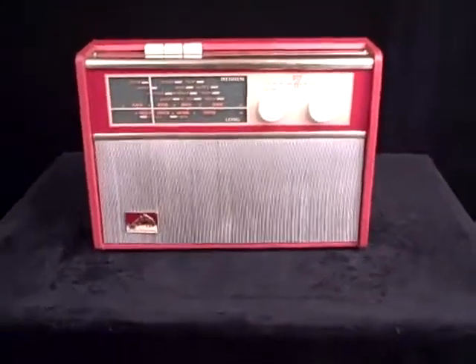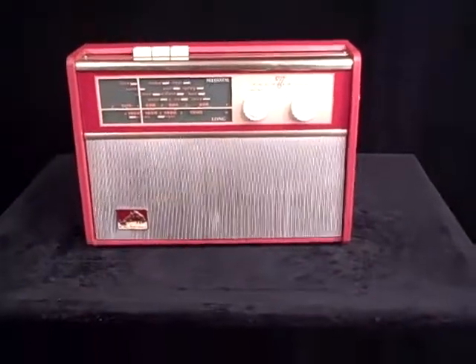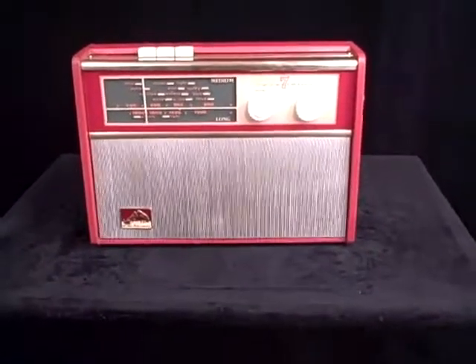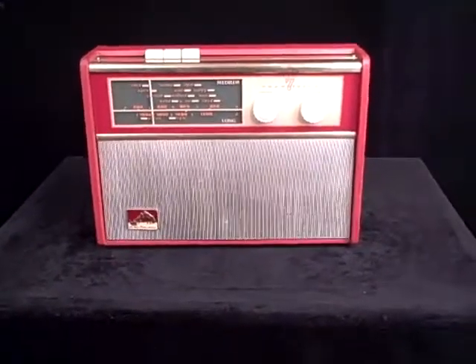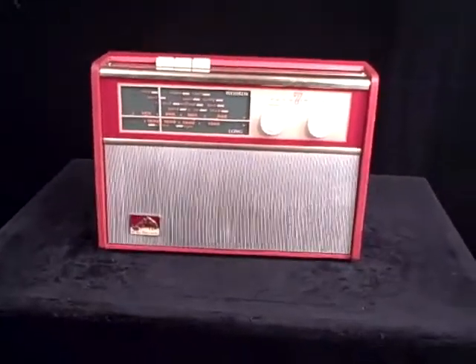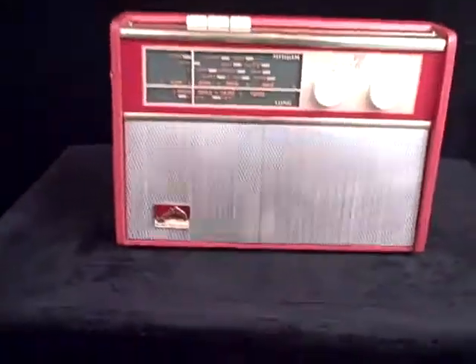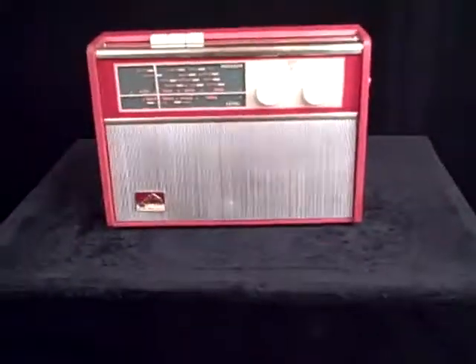From 1961, this is an HMV, or His Master's Voice, Transistor 7 — a beautiful little medium wave and long wave set, very simple to operate, in absolutely beautiful condition, and a really excellent sounding set. Very sensitive tuning, pulls in lots and lots of stations, particularly on medium wave, and it's a really lovely radio.